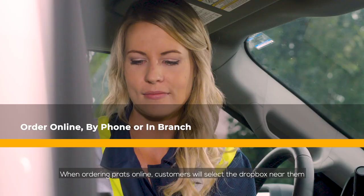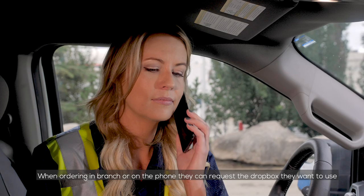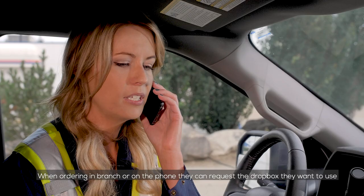When ordering parts online, customers will select the Dropbox near them. When they're ordering in the branch or on the phone, they can request the Dropbox they want to use.